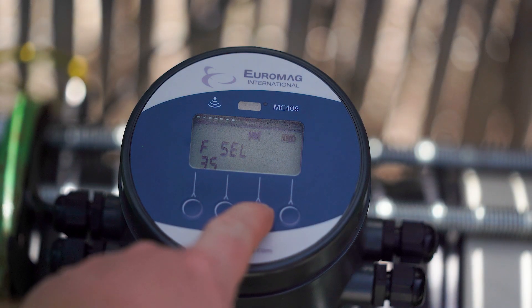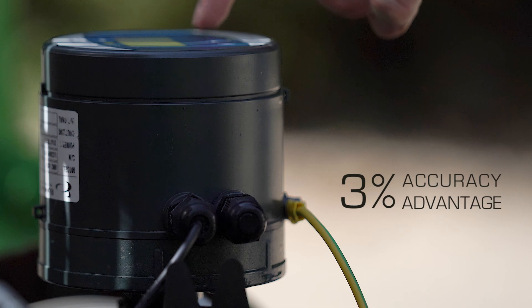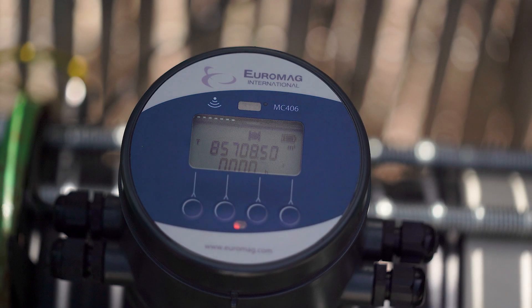Compared to other solutions, BareMAD's extremely precise electromagnetic flow meters deliver up to 3% more accurate measurement of water volumes, especially if irrigating using muddy water or treated wastewater.